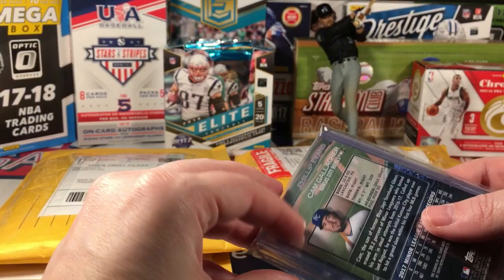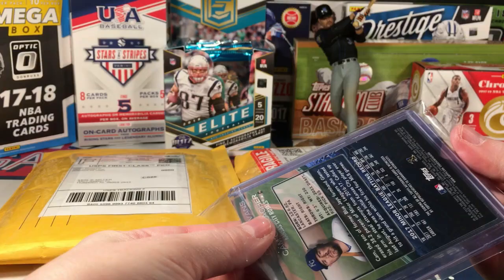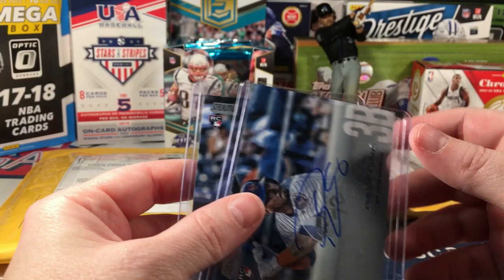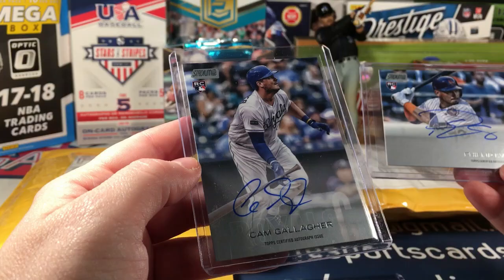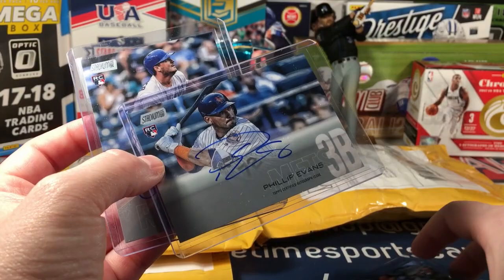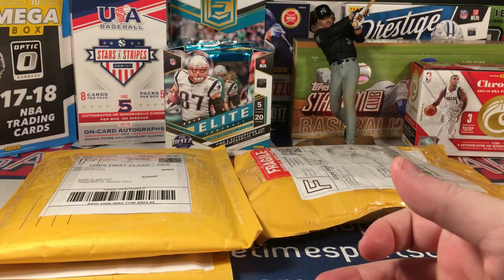Looks like some of the new Stadium Club, maybe a parallel, and there are some autos. Miguel Gomez on-card auto, and a Philip Evans for the Mets and Cam Gallagher for the Royals. I got these at an absolute steal. I realize these players are unproven, but the price did not match the possibilities.